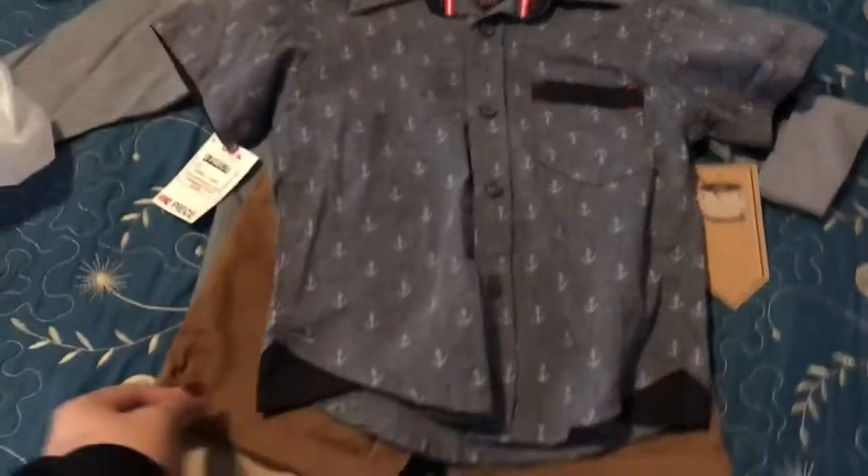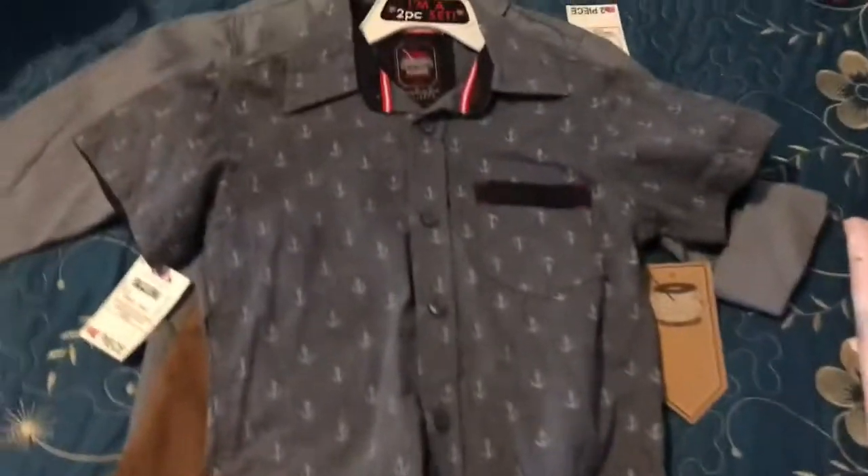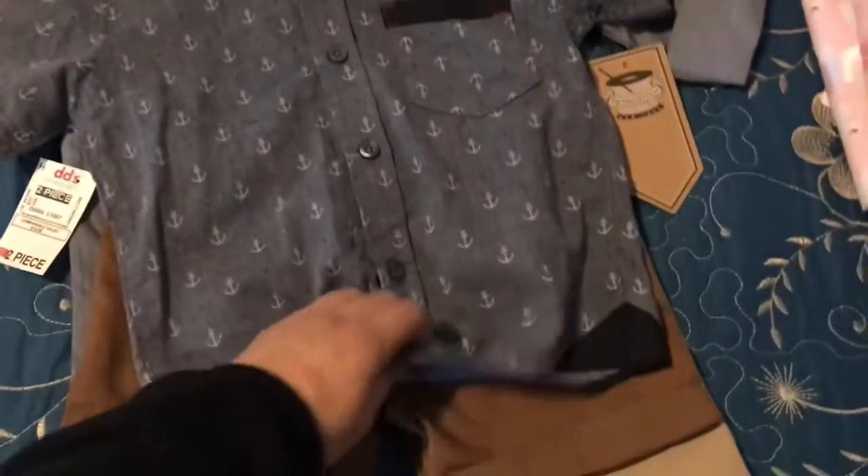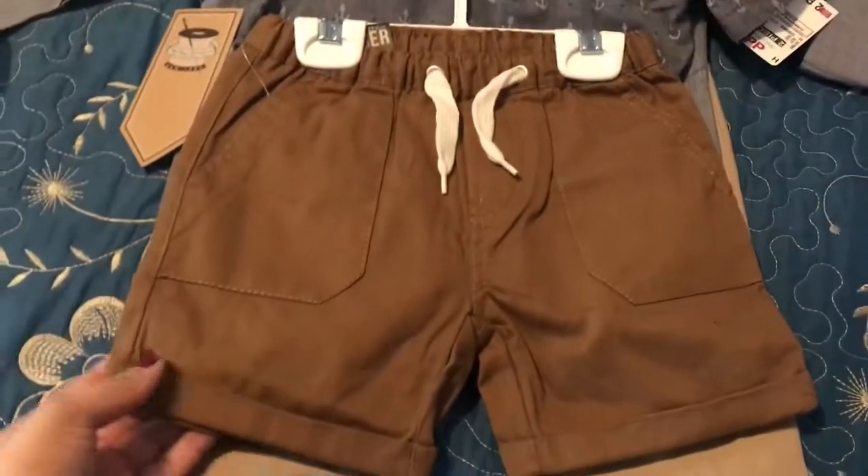Next I got Sebastian this two-piece set — it's this little dressy t-shirt and these shorts, which are like a dark khaki or brown tan. I actually like these shorts a lot.